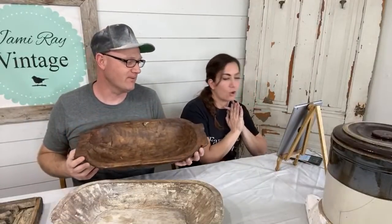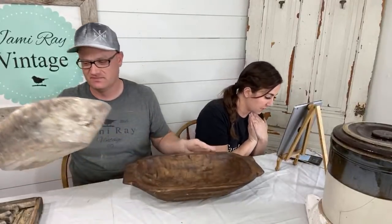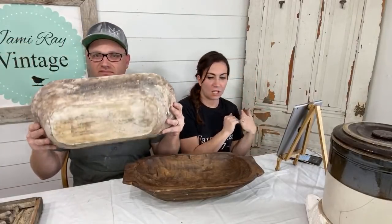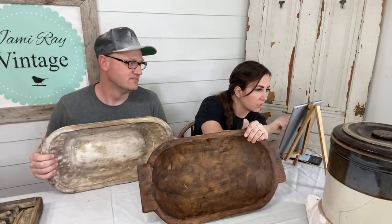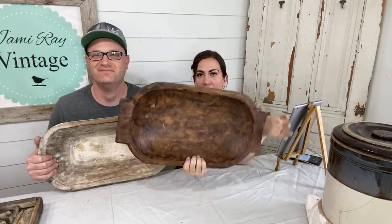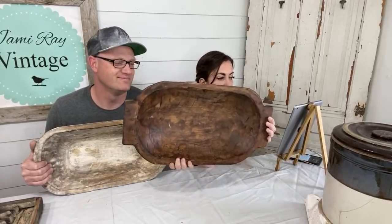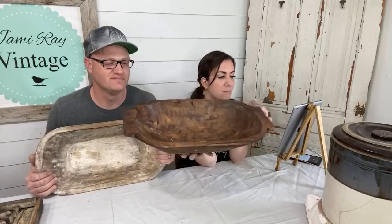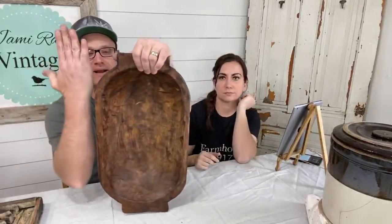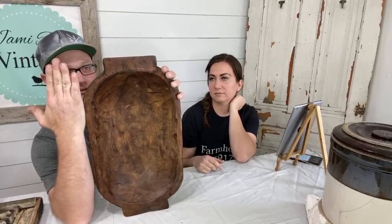Ivy's on moderating — thank you, Ivy, would you drop the link to the website, jamierayvintagehome.com. So this dough bowl — what is the price on this one? This one is $44.95 and it comes with the handles. This is the small dough bowl with handles. It measures 20 by 11 by 3.5 inches. These are handmade, they do vary in shape and size just a little bit.